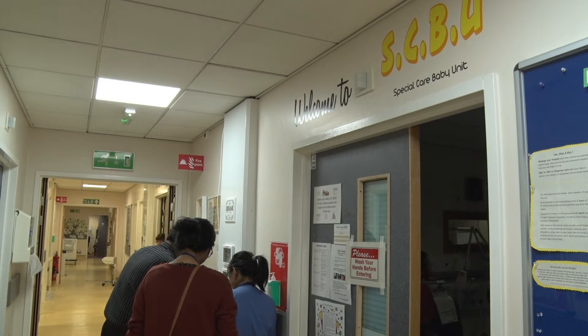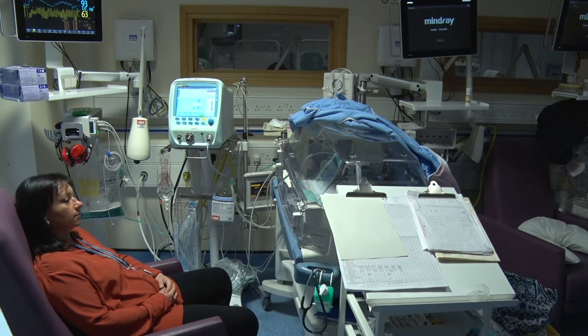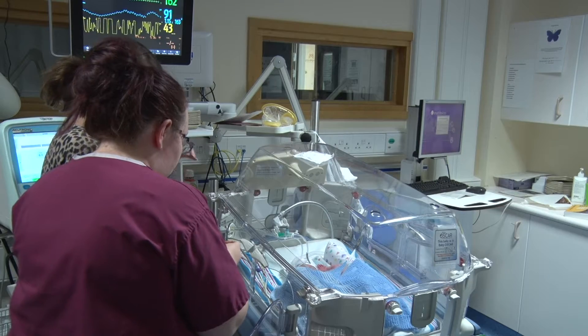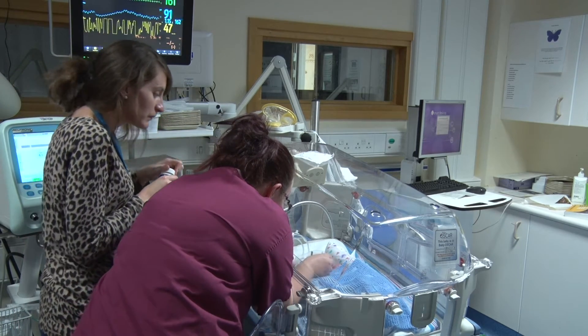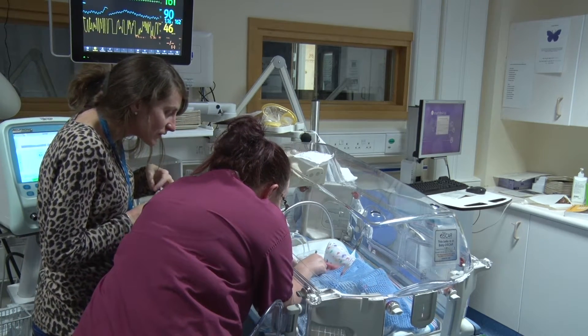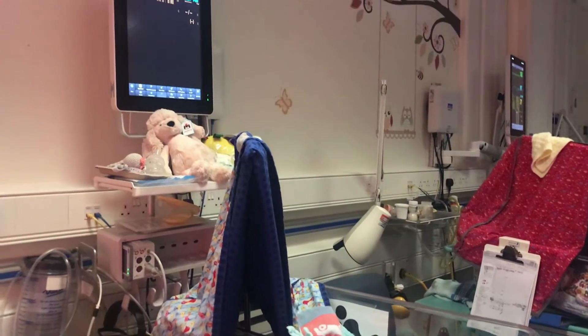The special care baby unit is the next level down and usually the step before a baby goes home. Most babies in SCUBU will be in open cots. Some babies in SCUBU may still be on oxygen or need extra help to feed. In HDU and SCUBU, it is often possible to be more involved in your baby's care. Ask the nurses about what you can do with your baby and they'll be glad to help you. This can help you prepare for going home as well as giving you a chance to bond with your baby.